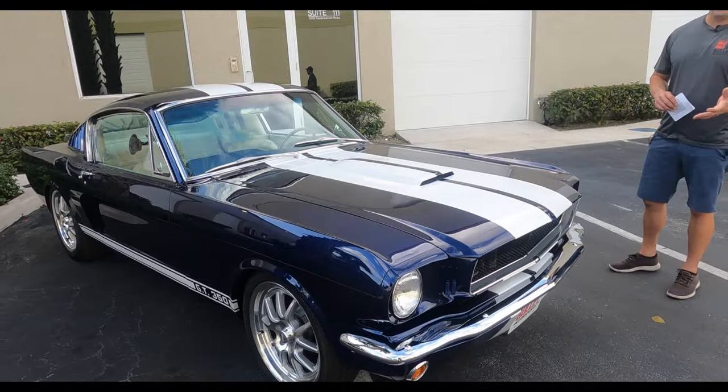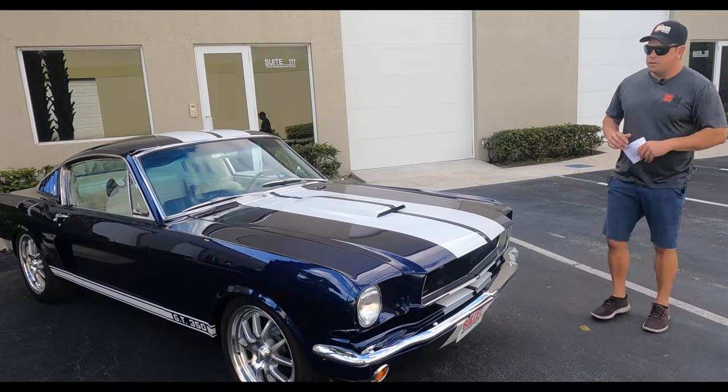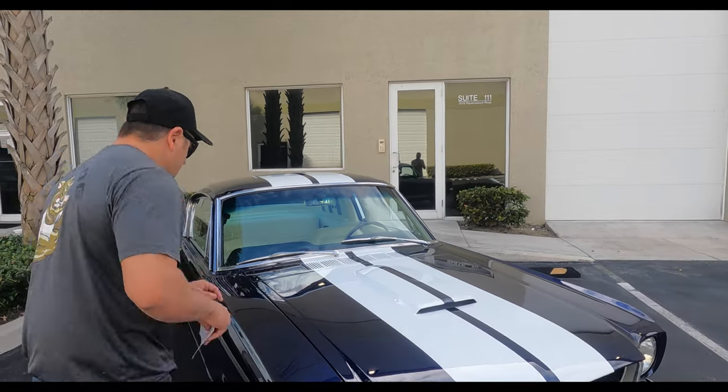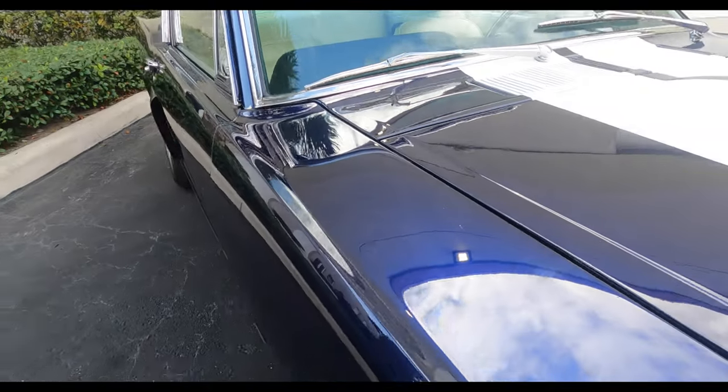We're going to start off with the front end of this Fastback. I'd rate this easily a nine out of ten. No major imperfections, chrome is show quality, it has a Shelby style hood. The only imperfection — we're going to start off with that and then go on to the amazing parts of this vehicle. Small little scratches right here. Other than that, this car is a nine, nine and a half out of ten.